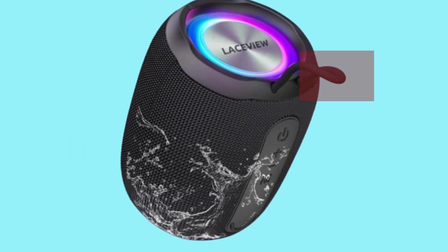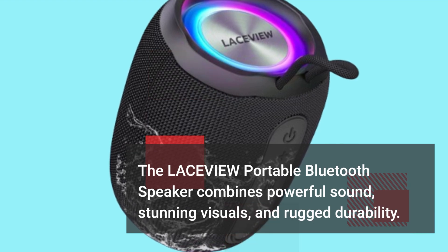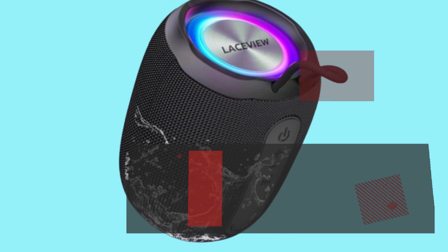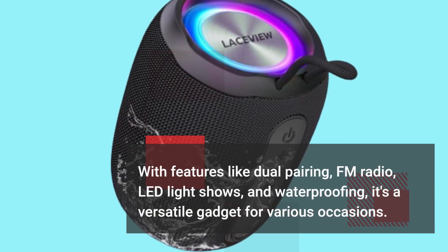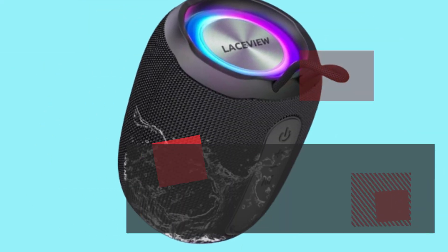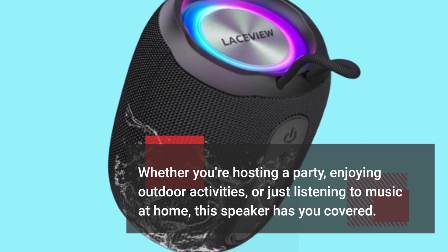The LACEVIEW portable Bluetooth speaker combines powerful sound, stunning visuals, and rugged durability. With features like dual pairing, FM radio, LED light shows, and waterproofing, it's a versatile gadget for various occasions. Whether you're hosting a party, enjoying outdoor activities, or just listening to music at home, this speaker has you covered.